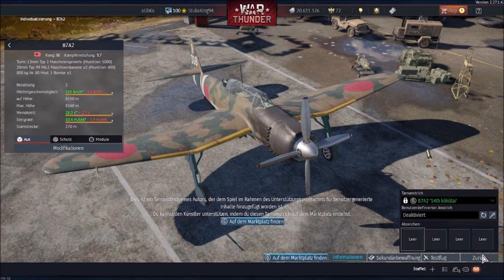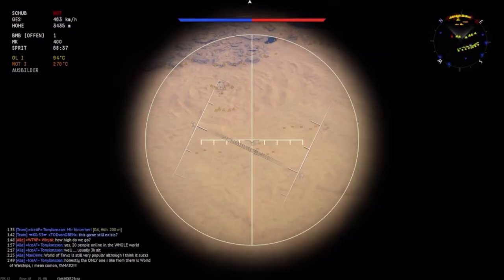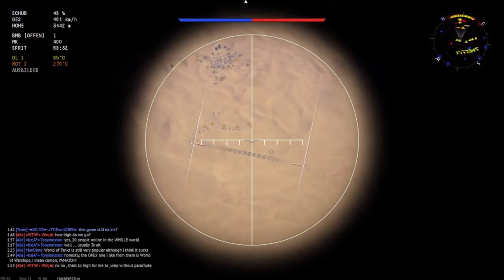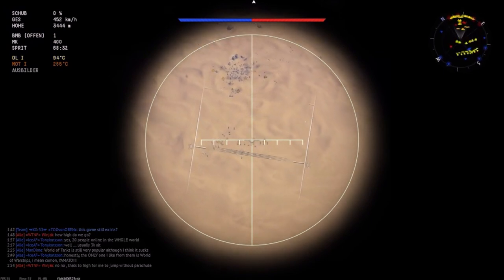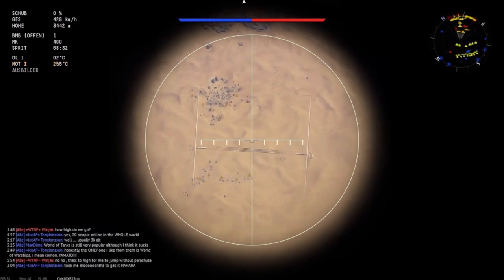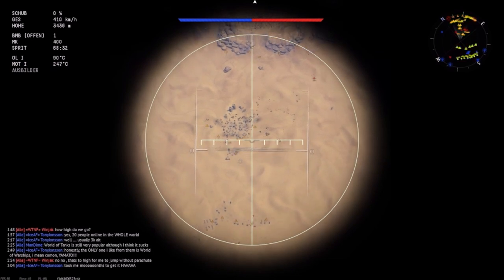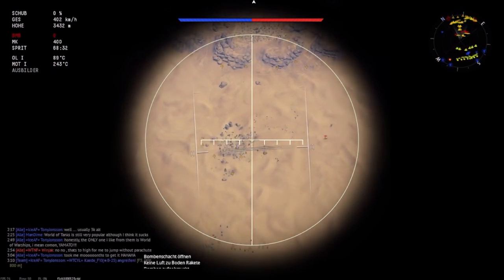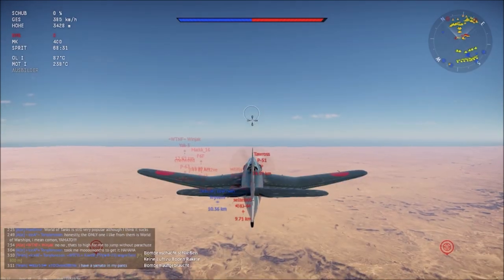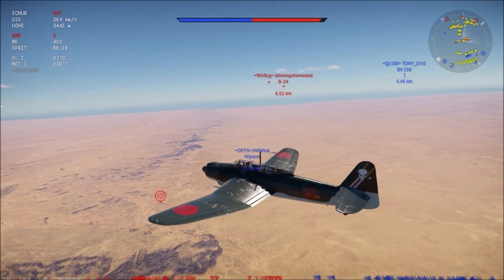Let's see how this aircraft behaves in the sky. Now for our first battle with the B7A. What I'm doing here is basically what you should do when starting a match: getting rid of the bombs by hitting some ground targets. I'd equip the big 800kg bomb, and because this aircraft gets an air spawn, you have enough time to pick a target, drop your bombs, and then switch to fighter mode. This is basically how you play the B7A.